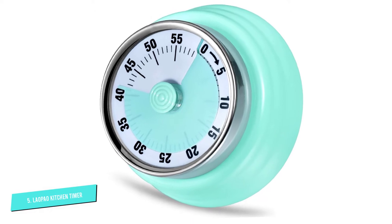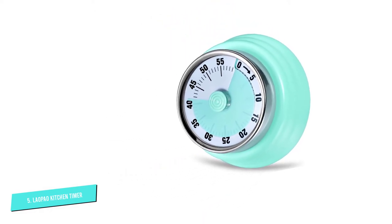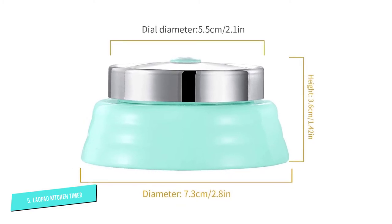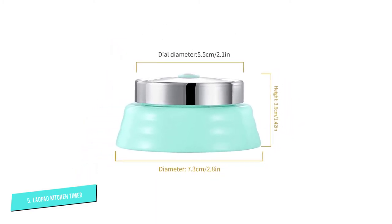For material, this teal timer boasts corrosion and oxidation-resistant metal casing, so you don't have to worry about deterioration if you place it somewhere humid. Just keep in mind that the maximum time it can measure is 60 minutes, so it may not be suitable for recipes that require longer intervals.